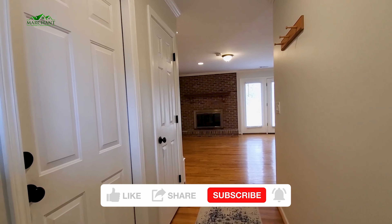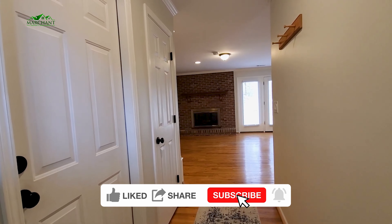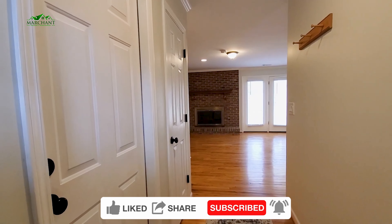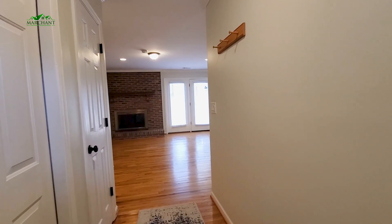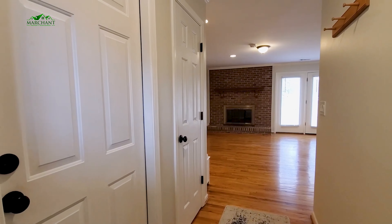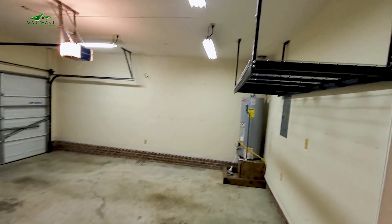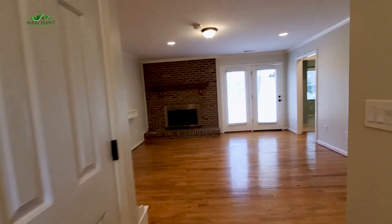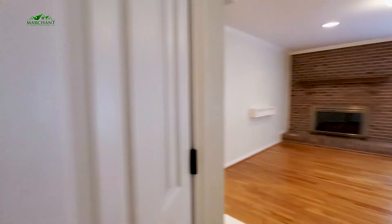All right guys, so here we are at the front entry of the home. You've got a nice entryway drop zone, plenty of space here. Living room is going to be just beyond that. To the right is going to be your kitchen and dining, two bedrooms and a full bath on that side. And to your left, you're going to find your main suite — that main bedroom, bath, walk-in closet, as well as your laundry. First here we have access to your two-car garage. You've got some extra built-in storage there. Just beyond that, a coat closet. And into your living room.